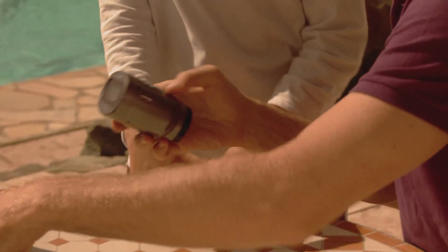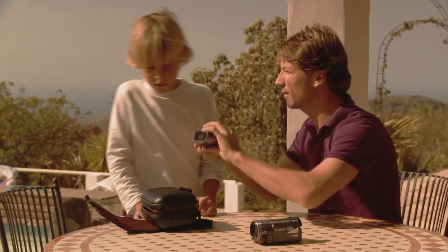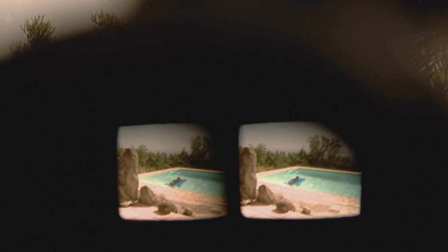The 3D conversion lens consists of two lenses which simultaneously record two images using the side-by-side format with a frame size of 960x1080 pixels and the AVC HD codec.